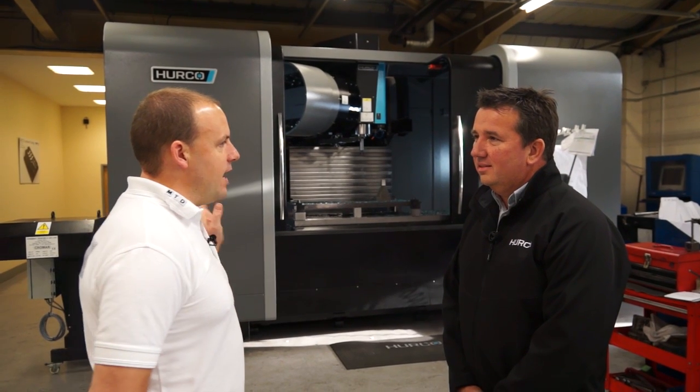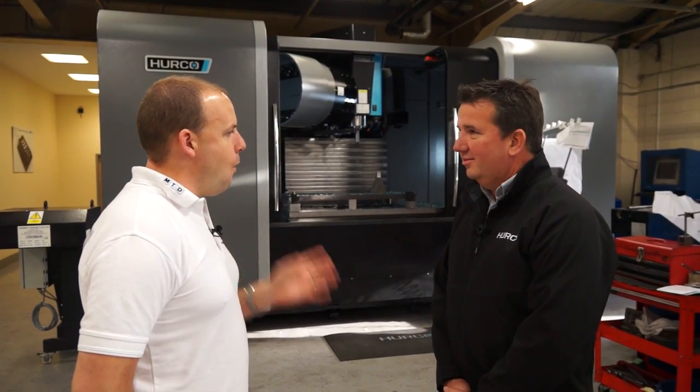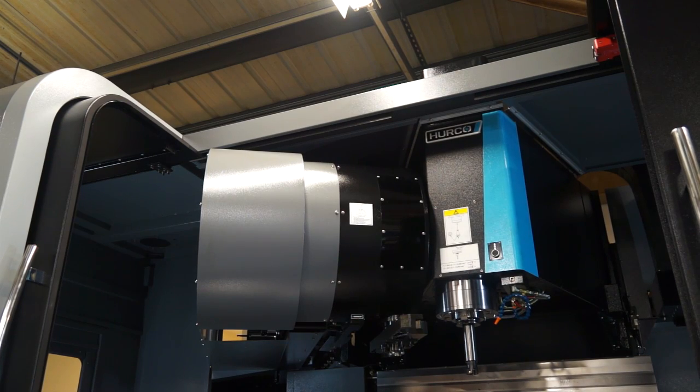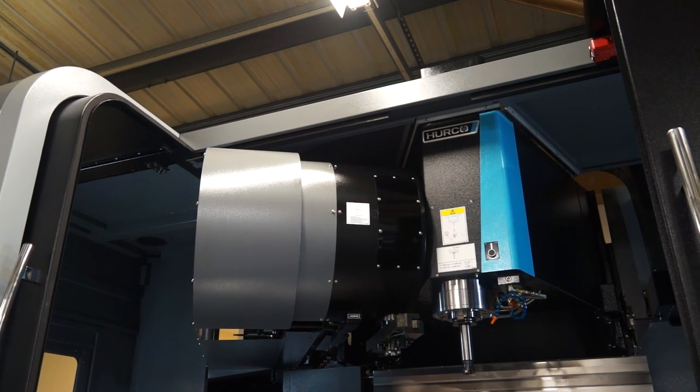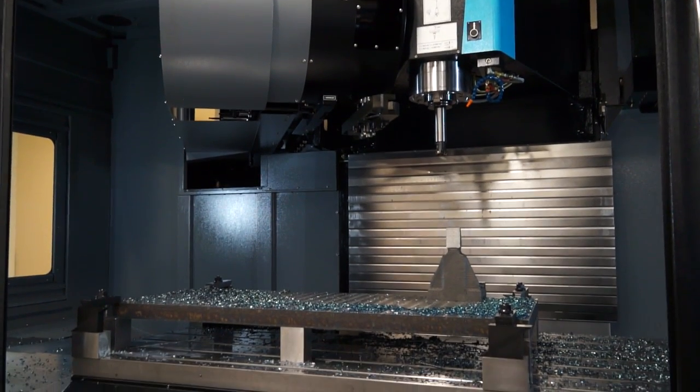So Graham, we have here a Hurco VMX 84. It's a big machine. What is the capacity? It's 2,134 millimetres in the X, 874 in the Y and 762 in the Z.